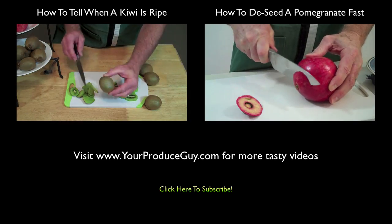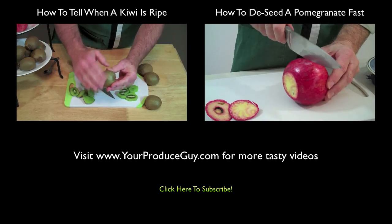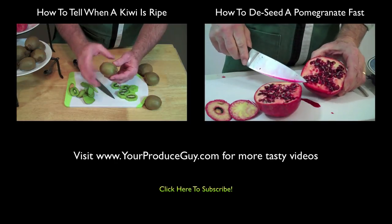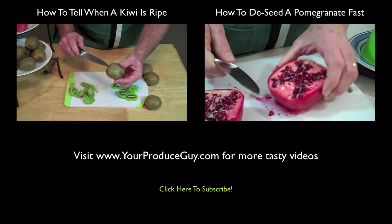Here is that kiwi. I went ahead and brushed one up right there, pulled all the fuzziness off. You can actually bite into that and eat it. So if you're conscious of the nutritional value, you get a lot of nutrition in the skin of fruit.